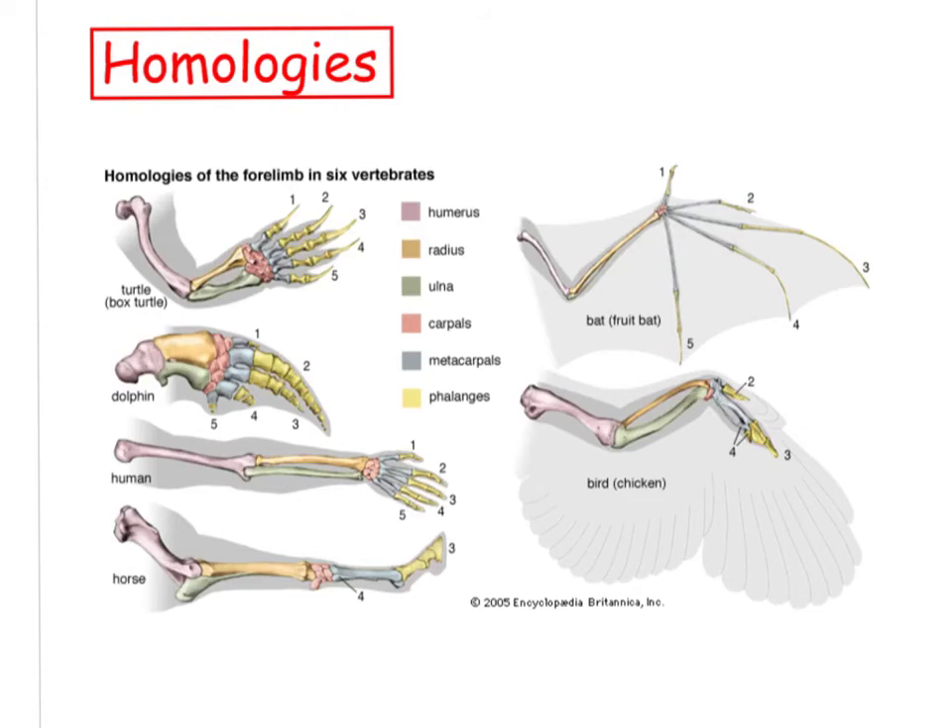Another source of evidence for evolution is homologies, or homologous structures. Here is a picture showing homologies of the forelimb in six different vertebrates, and how those homologous structures support the theory of evolution.